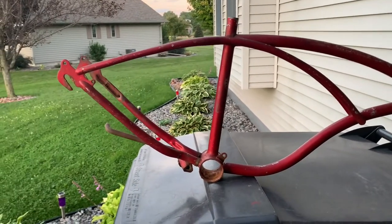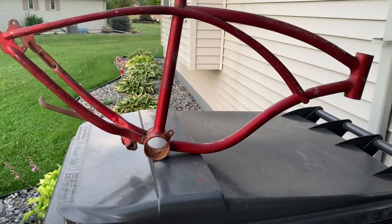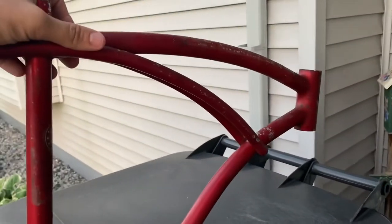If eBay is your only resort, you're going to want to start saving up your pennies now, because you're probably not going to find too many good deals there. But this right here is a perfect example.